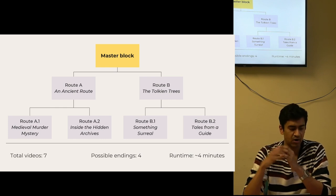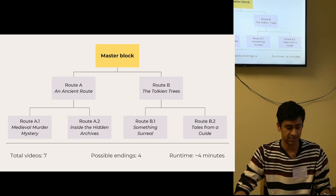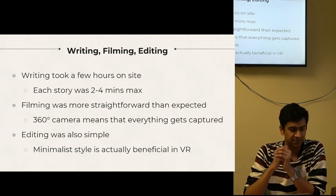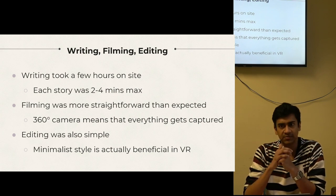The aim was to get a fairly broad range of narrative styles, structures, and topics to see what audiences lean towards. I wrote all the story blocks on site at Avebury, aiming at two to four minutes each. VR and 360 film can be quite fatiguing, especially for people who don't have experience with it, so I aimed to keep the whole experience concise.